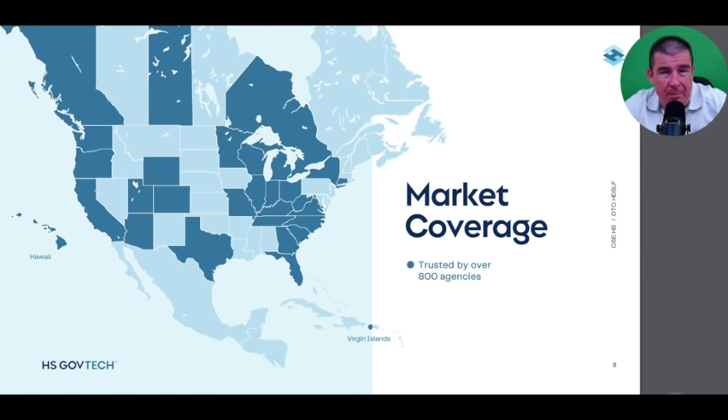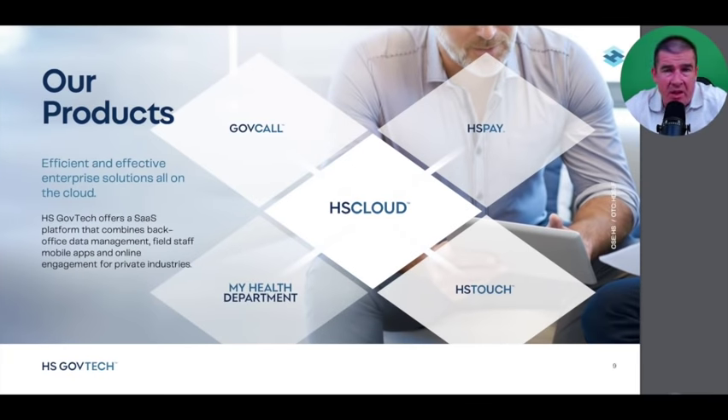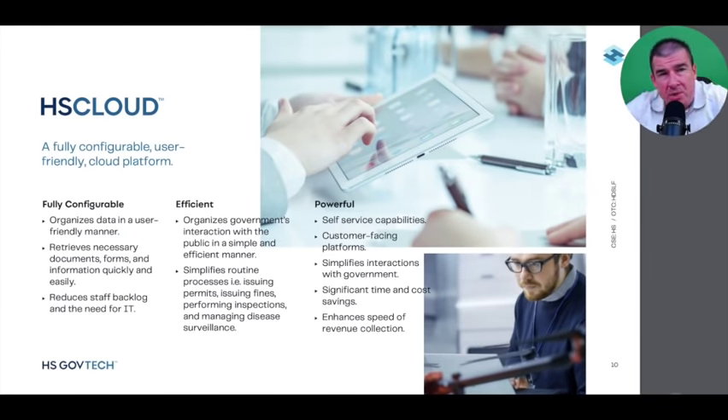HS GovTech has a suite of cloud-based products. GovCall is the newest addition to their product suite, aimed at driving efficiency for both back-end managerial staff and frontline workers, functioning as a collaborative tool for each government agency they serve. We'll get into each product more specifically and discuss the unique efficiency each one drives.